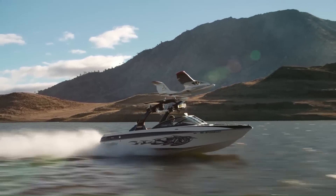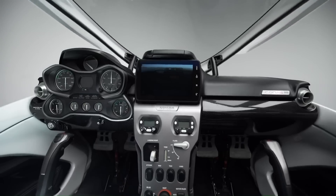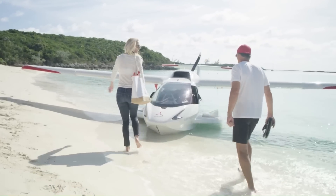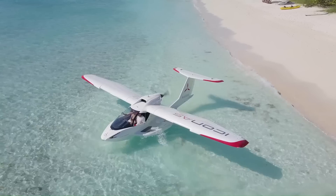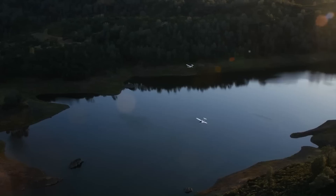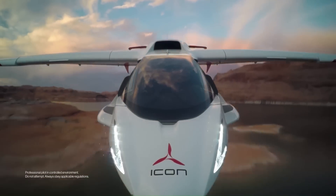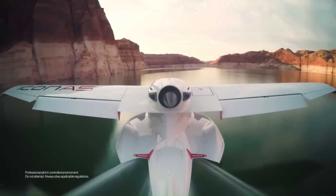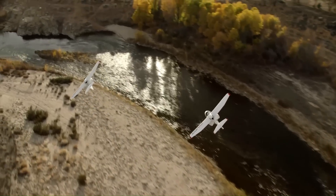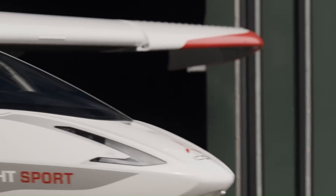The A5 is equipped with state-of-the-art avionics including the G3X touch display from Garmin and an optional two-axis autopilot. The aircraft is powered by a Rotax 912 engine producing 100 horsepower. It has a maximum speed of 95 KCAS (109 miles per hour) and a range of 427 nautical miles. With its stunning design and advanced features, the Icon A5 is truly a unique and versatile light sport airplane.